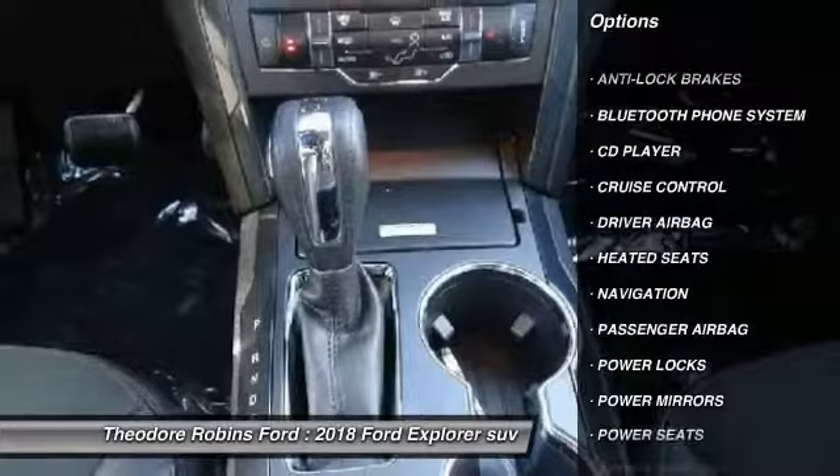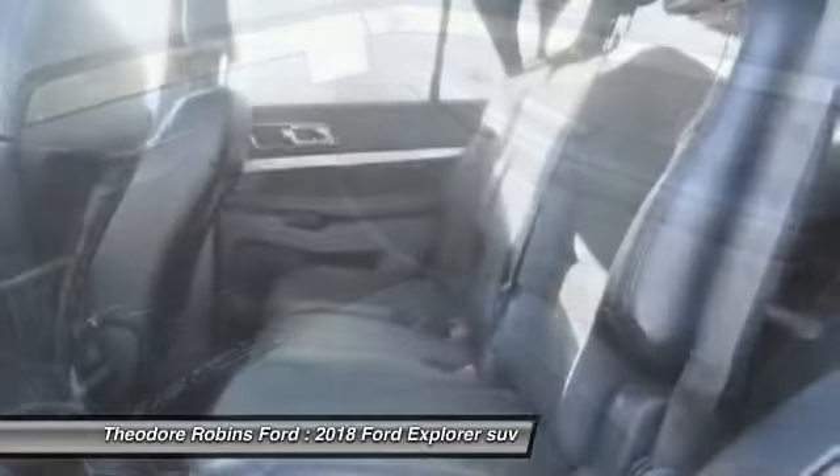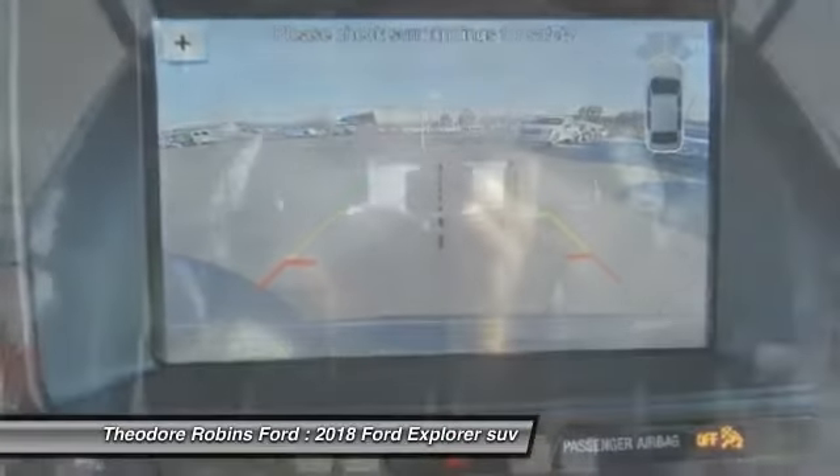Navigation system, anti-lock brakes, heated seats, backup camera, Bluetooth, air conditioning, driver airbag, passenger airbag, alloy wheels, cruise control.